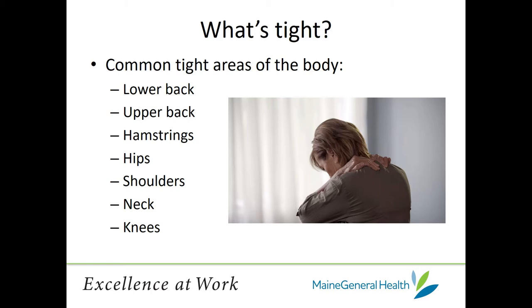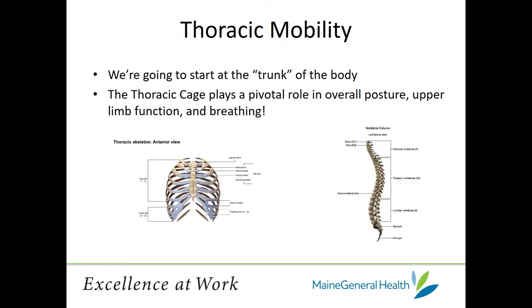In particular, today we're focusing on thoracic mobility, which starts with the trunk of the body. The thoracic cage plays a pivotal role in overall posture, upper limb function, and breathing. You can imagine how the rib cage is wrapped around our lungs, with its only other attachment point being the spine. Breathing and mobility in this area can affect how we move and how comfortable that movement is. We're going to get to three different mobility movements.